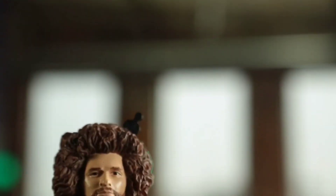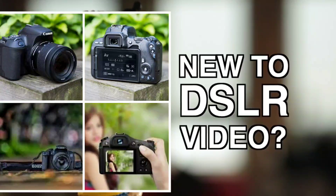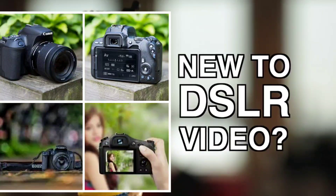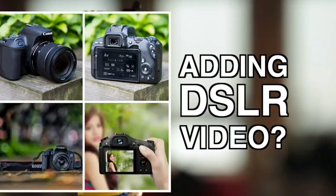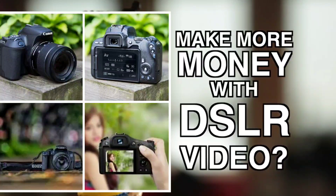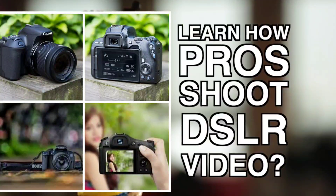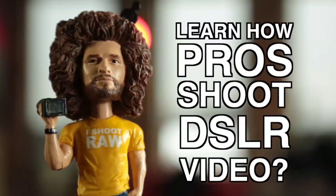But before we get to that, let me ask you a few questions. Are you new to DSLR video? Have you had a DSLR for a while but haven't ventured into shooting video because you're just not sure where to start? Are you a seasoned photographer who wants to add DSLR video to your arsenal? Do you want to make more money with your DSLR? Or, do you want to learn how professional filmmakers shoot and produce video with a DSLR?